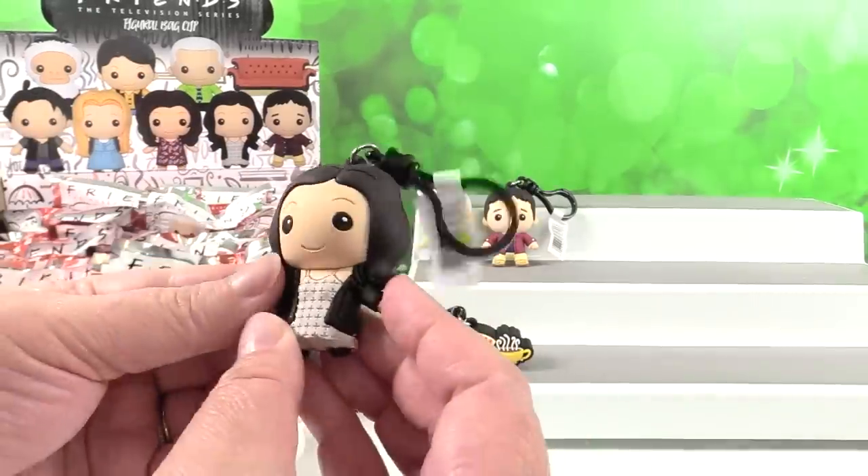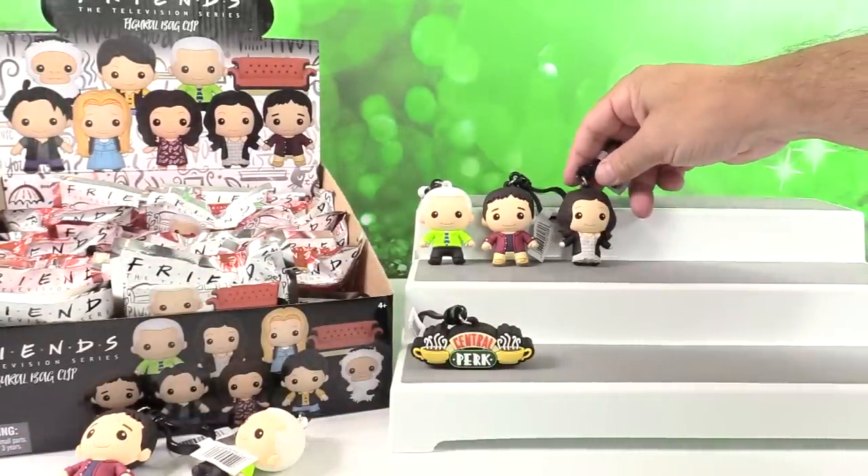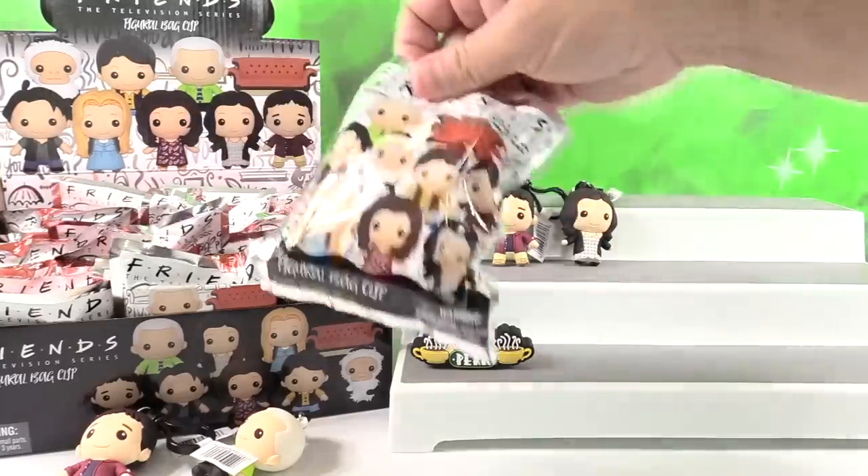Even her hair has that detail. There you go Paul — Monica for you. You can put all the friends together in one row. I want to group them together.